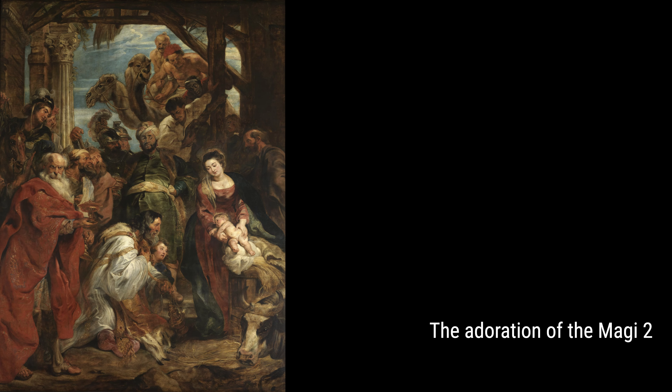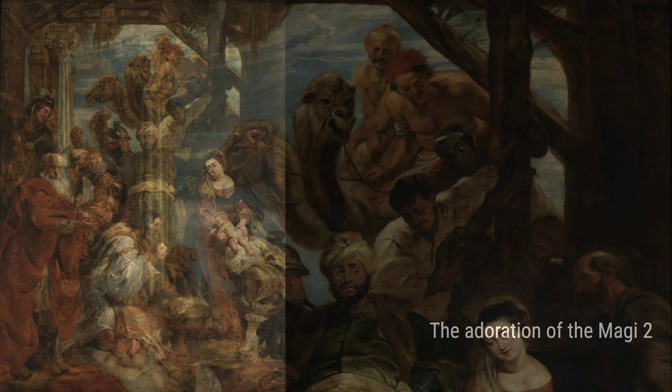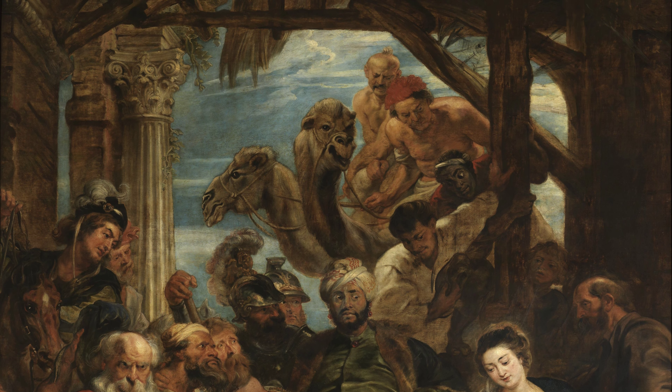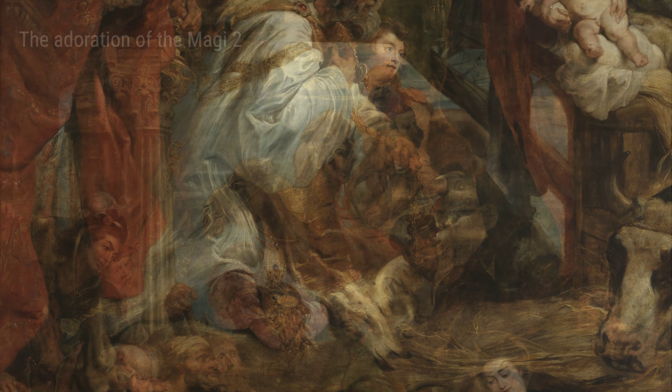The Adoration of the Magi II and Second Wife of the Painter are two more examples of Rubens' stunning artworks. He could bring religious stories and personal moments to life, making them feel tangible and emotionally powerful.